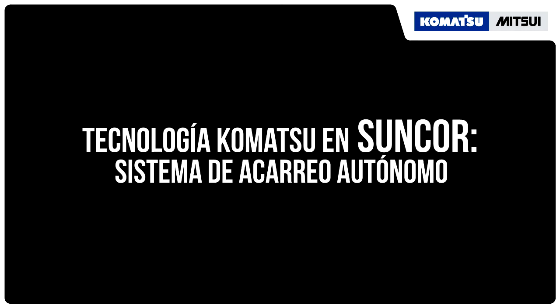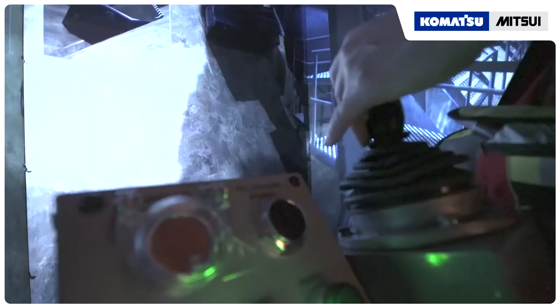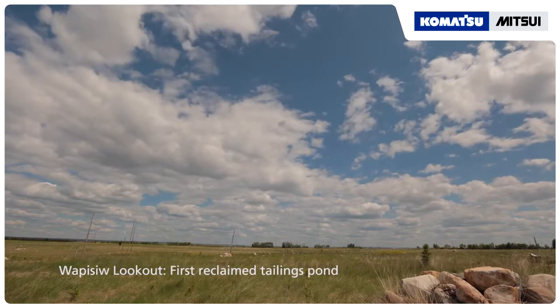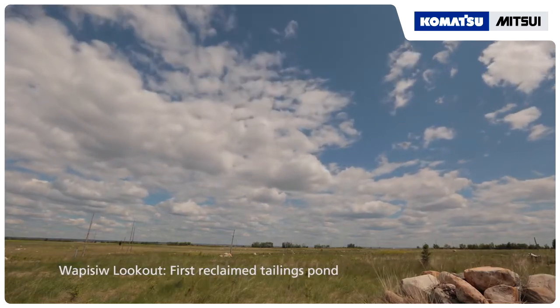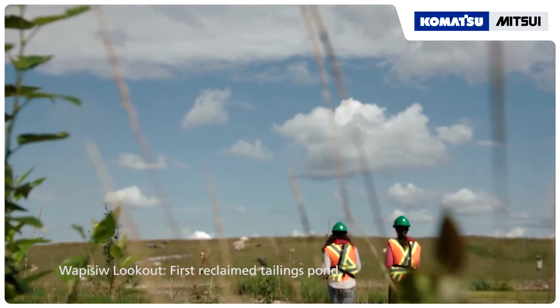Responsibly unlocking the potential of the oil sands requires innovation. In the 21st century, technology development and innovative thinking are key to how we do business. Accelerating the pace of innovation will increase Suncor's operating efficiency and lower our costs. This is fundamental for our long-term sustainability.